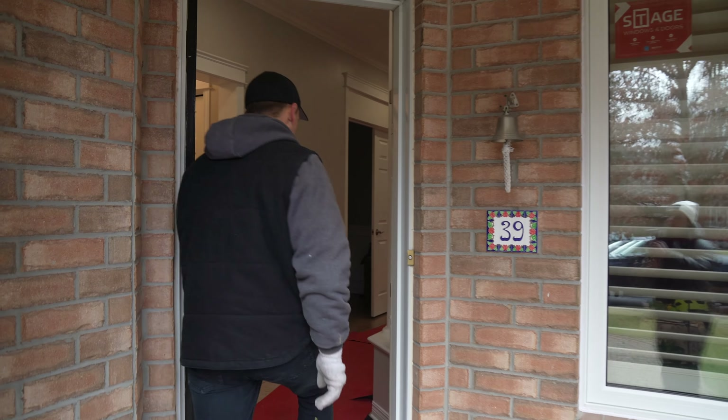Today we'll be working on this patio door. As you can see, the area is prepared, everything is covered, and the tools are inside. Now we are ready to start the process.